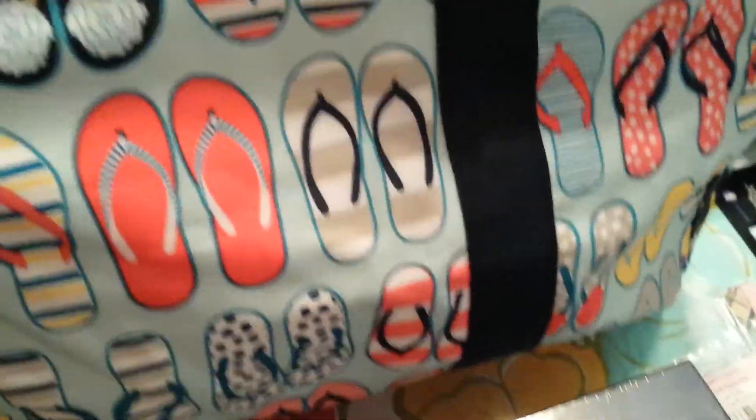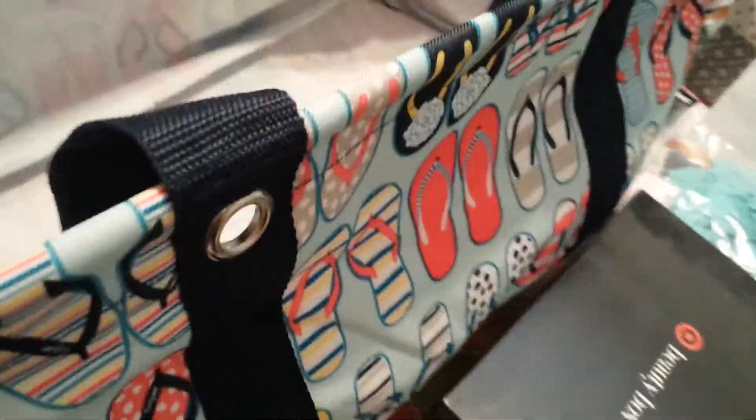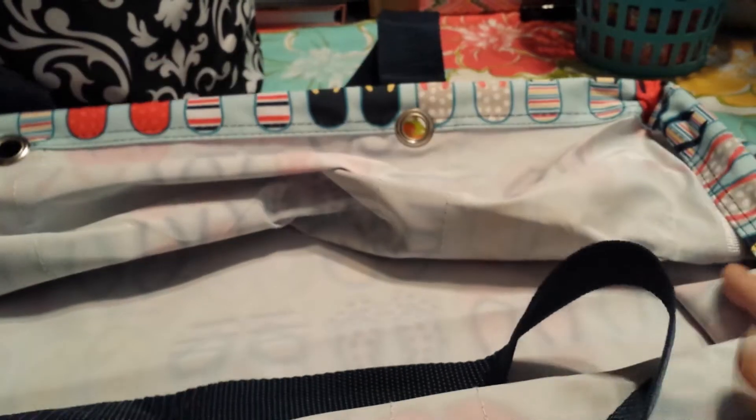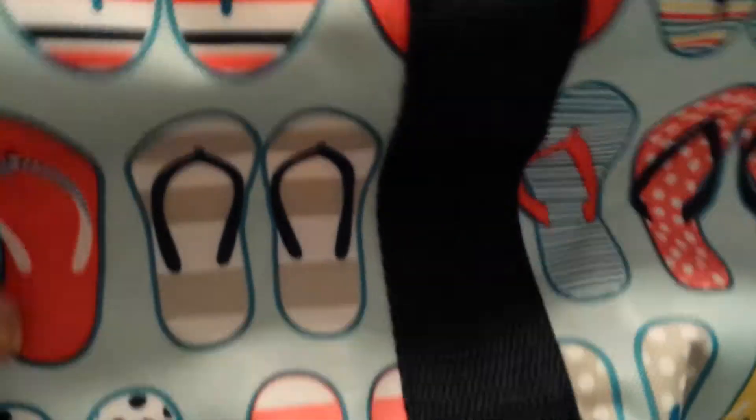I needed another storage thing to hold sheets and things, and this is perfect. It's got a wire frame and it also collapses down, so if it's not in use you can flatten it down. I love it — I love all the flip-flops print. I was so excited when I won, and she literally mailed it out to me the next day.